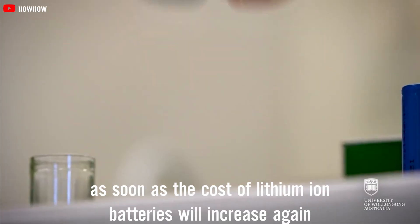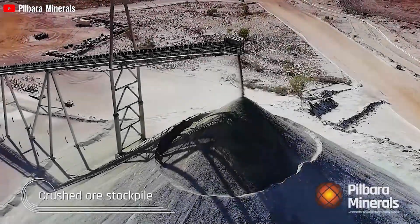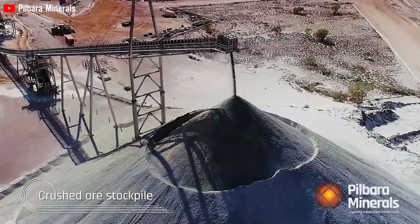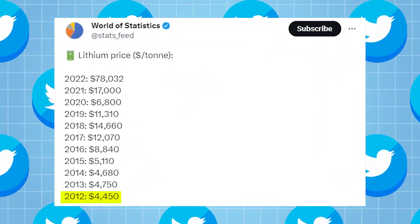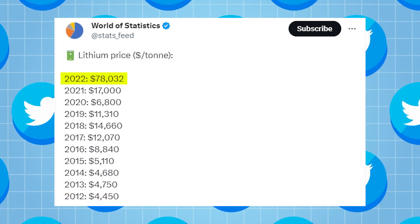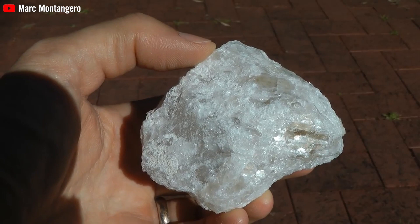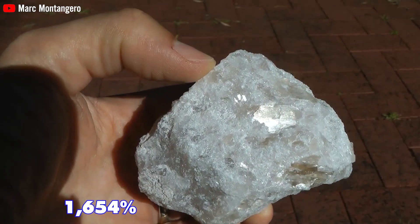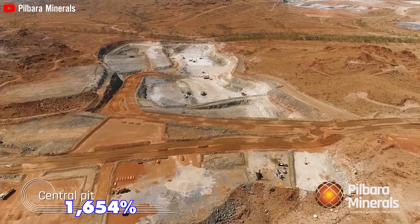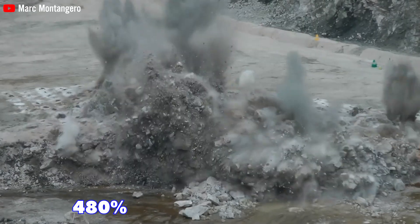The cost of lithium has experienced a significant surge, jumping from $4,450 per ton in 2012 to $78,032 in 2022. This represents an astonishing increase of 1,654% over the past decade, with a notable 480% spike in 2022.